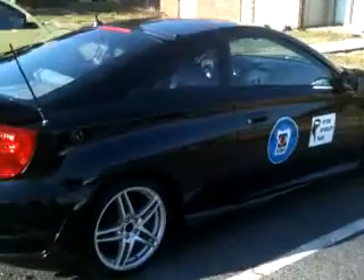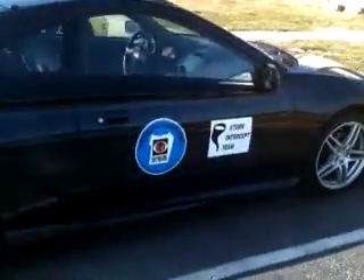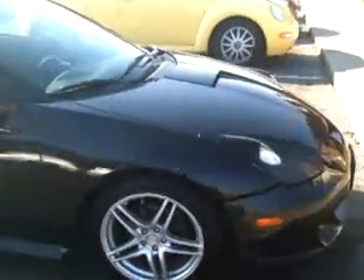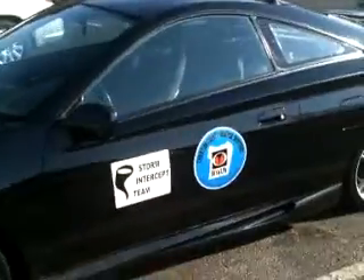This is my chasing vehicle for this season here in Christian County. I'm just going to do a once around on this. This is a test to see how well the Ustream save mode works. It's a 2001 Toyota Celica GT.